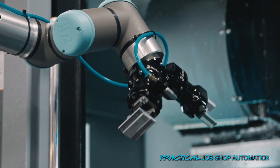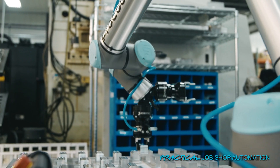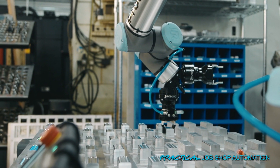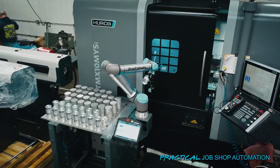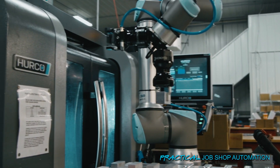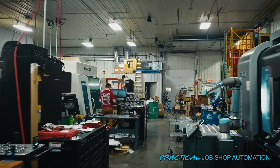Through those conversations I thought, the last thing we can have happen is we bring one in here and have a bad experience with it. If there's a cobot out there that's made to interface with our equipment, everything's there, we can roll it up, hook it up, and run it — our first purchase has to be something like that. Yes, it was a little bit more money, but we went with ProCobots.